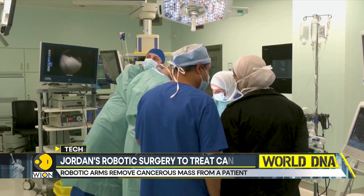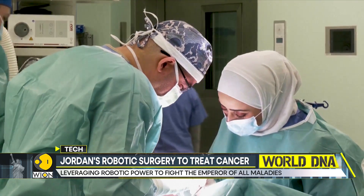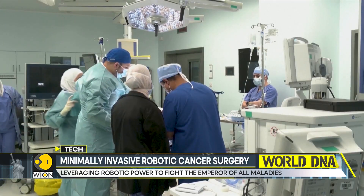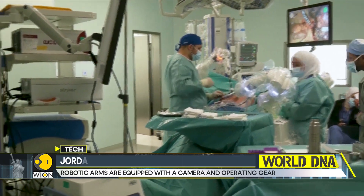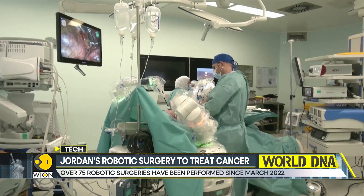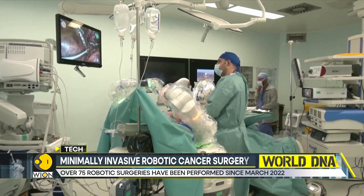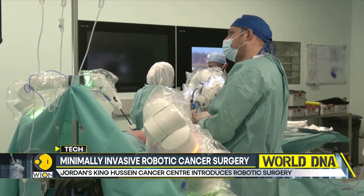The center started using the robot in surgeries in March 2022 and there was no looking back after that. The robot has successfully performed 75 surgeries since, and the robot's arms work simultaneously — one equipped with a camera, two others that act as the surgeon's hands, and the fourth arm dedicated for assistance.